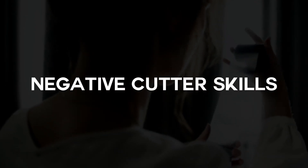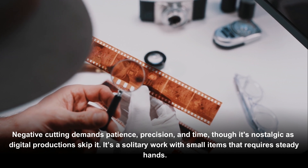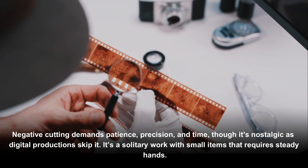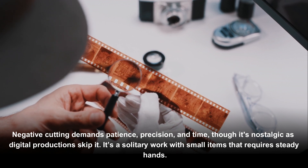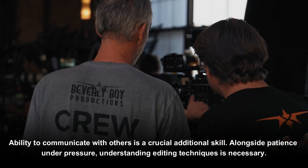Negative cutting demands patience, precision, and time, though it carries a nostalgic quality as digital productions have reduced its prevalence. It is largely solitary work involving small items that require steady hands.